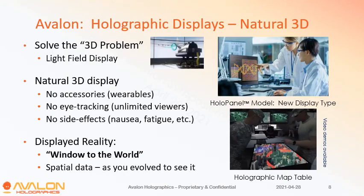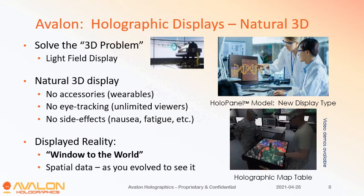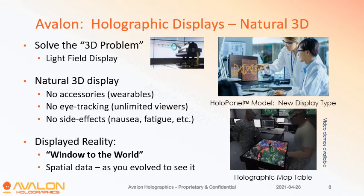So that is what we're building: natural 3D displays without accessories, without eye tracking, without side effects. This will give you the ability to essentially have a window into a virtual world and see spatial data as we evolved to see it.